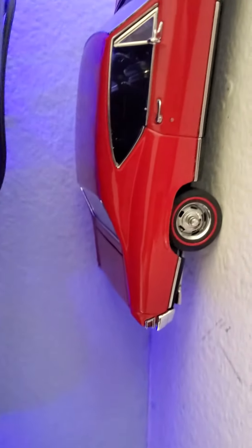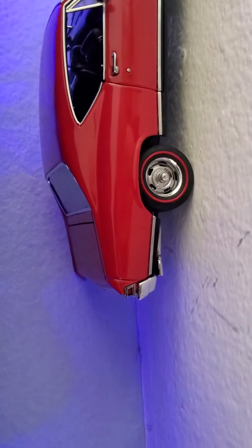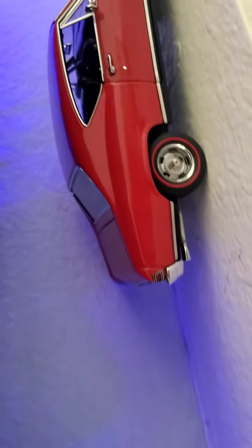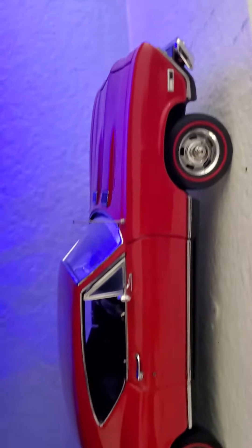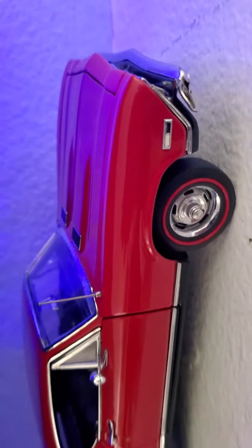Rolling on over to the — excuse me — 68 Chevelle.